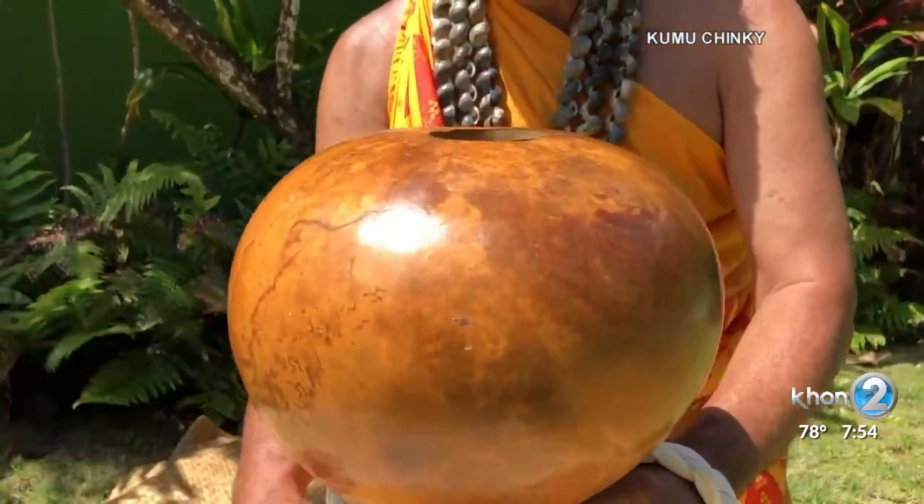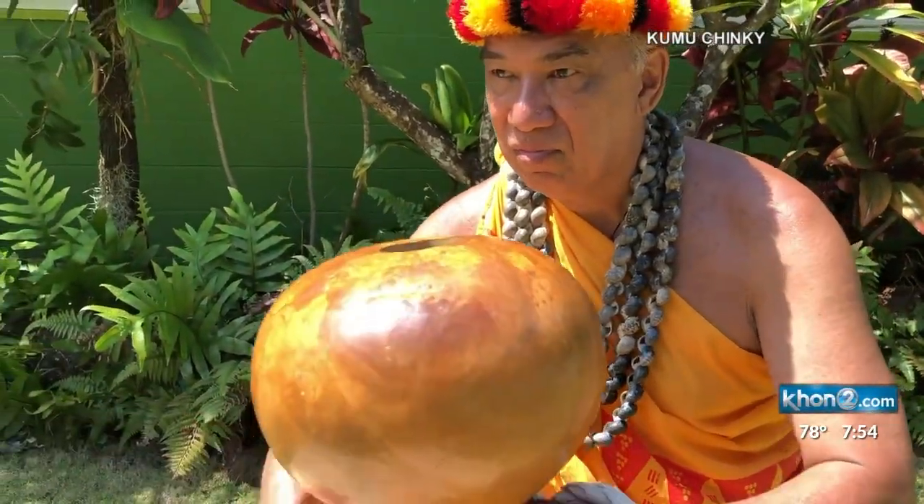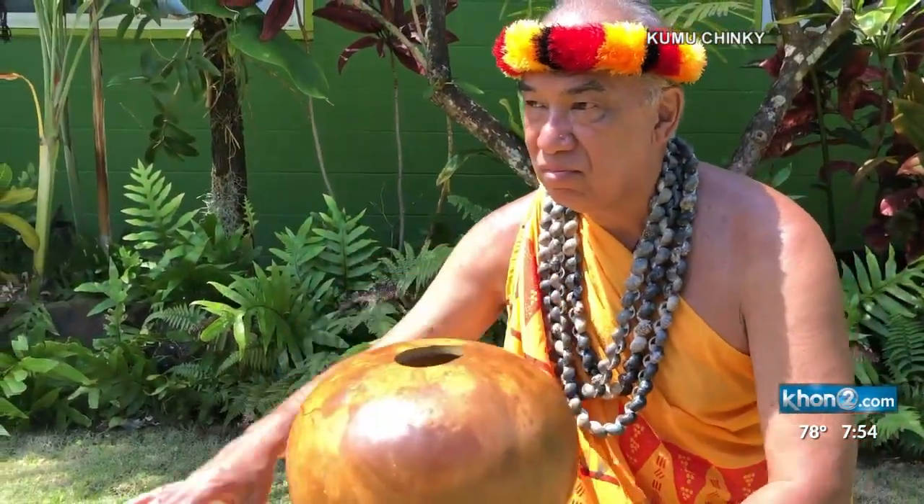In hula, there are multiple implements used between both hula kahiko and hula awana. However, the ipu is probably used the most frequently.